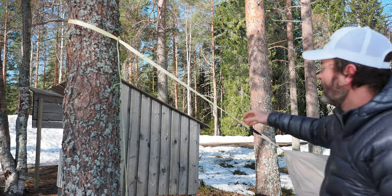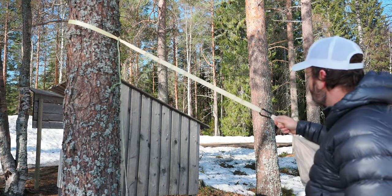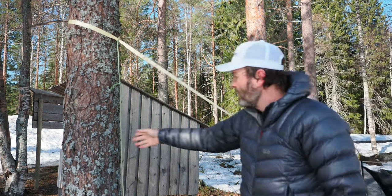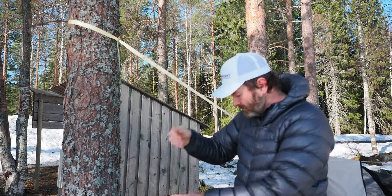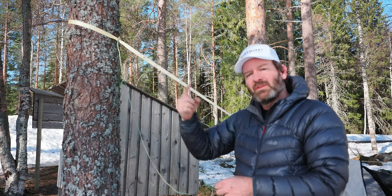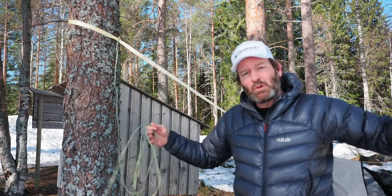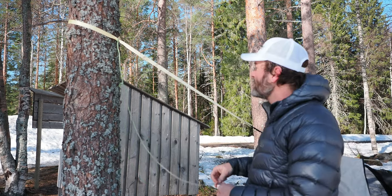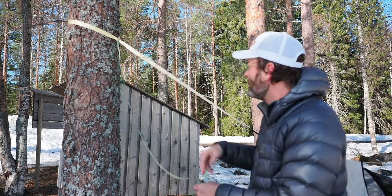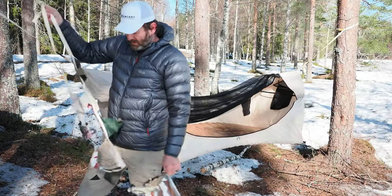That's the tree hugger and the sling together — it just hooks in there. Now if the trees are much further apart, I'd suggest getting whoopie slings, which gives you a lot more length so you can be flexible with how far the trees are from each other. I just keep it on there since there's no point taking it off.